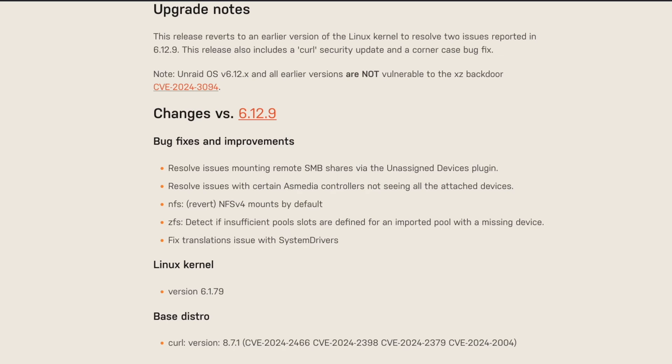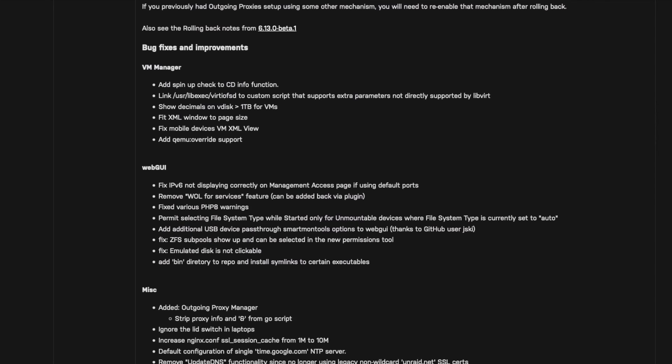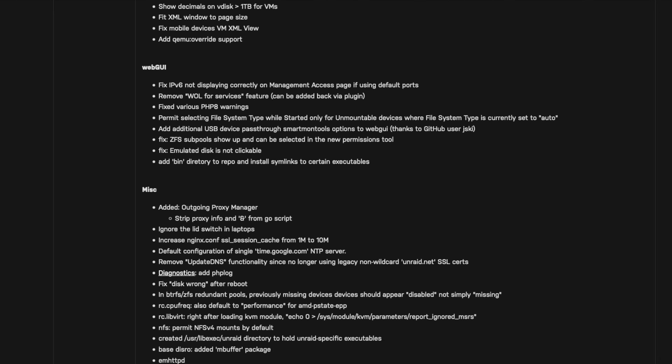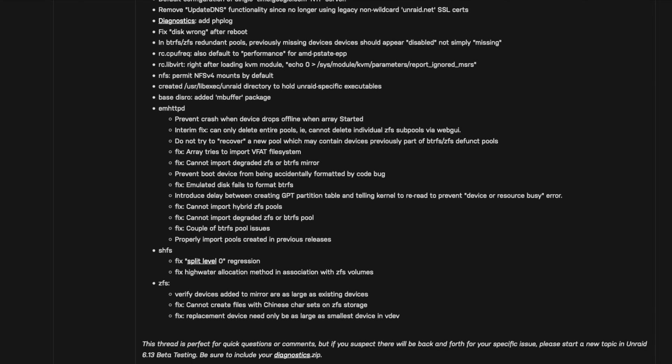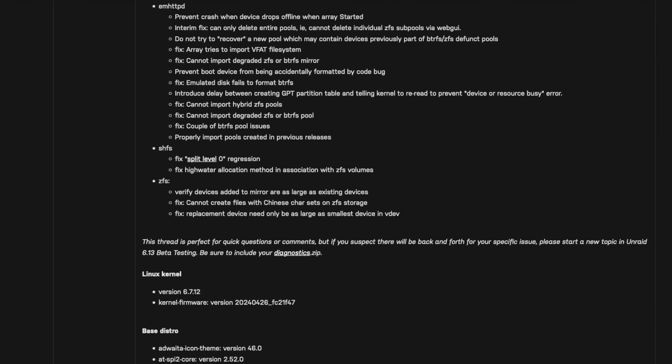Unraid 6.13 beta 2 has been privately released for beta testing and will be available to the public sometime soon. Some of the features you can expect to see include hybrid ZFS pools, VM cloning, snapshot support, integrated ARC GPU support.